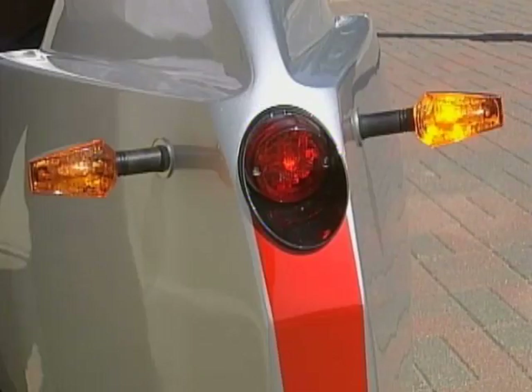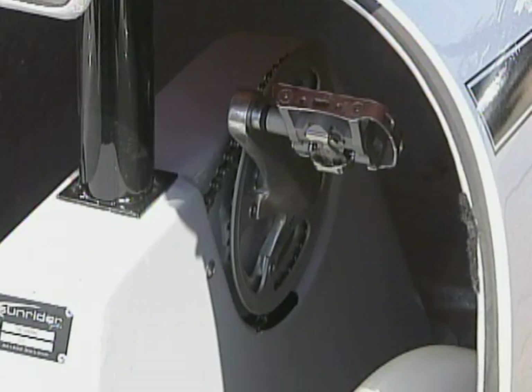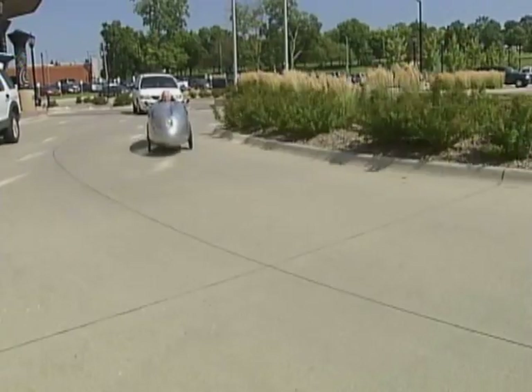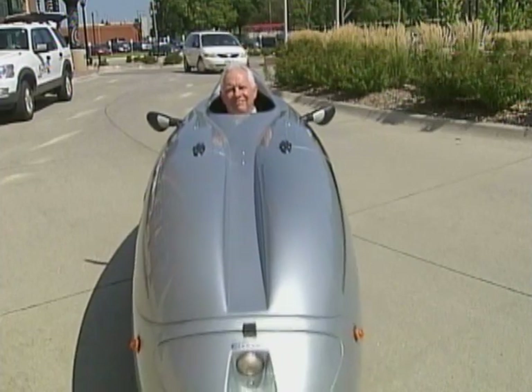With lights for nights, turn signals, and a trunk in front, Miller hopes more Americans will travel in these human-powered green machines down the road. Cynthia Fodor, KCCI News Channel 8, Iowa's News Leader.